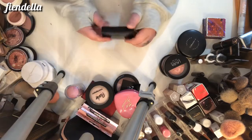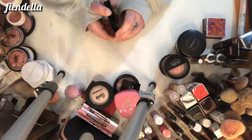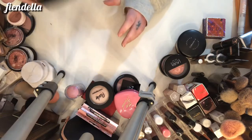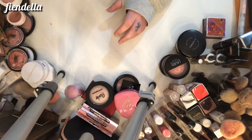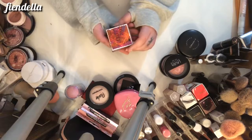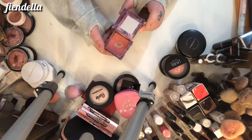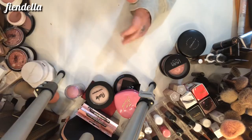This is the ABH blush trio in Cocktail Party — I'm going to keep this, it's in my makeup for the month. This is the Benefit Box Blush in Bella Bamba — this used to be my favorite blush and it's also in my makeup of the month, so it is going to stay.